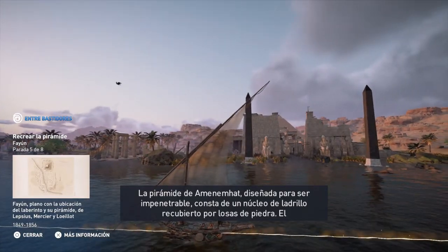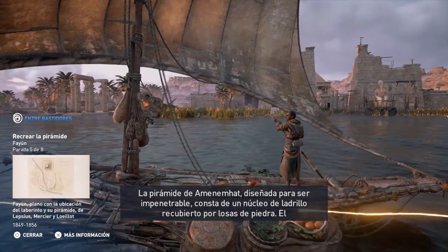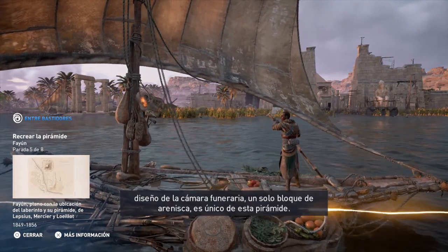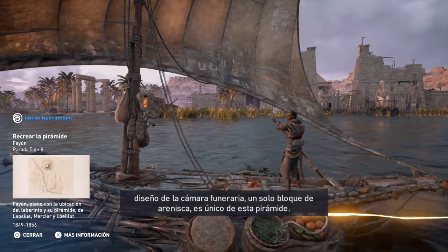Amenemhat's pyramid was built with a brick core and covered with stone slabs, designed to be impenetrable. The burial chamber, made out of a single block of sandstone, is unique in its design.